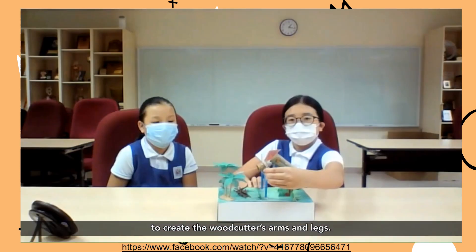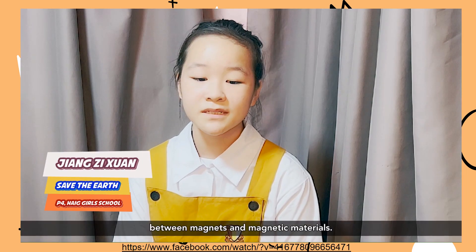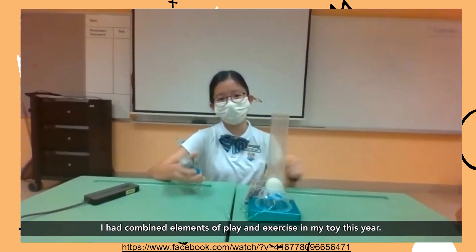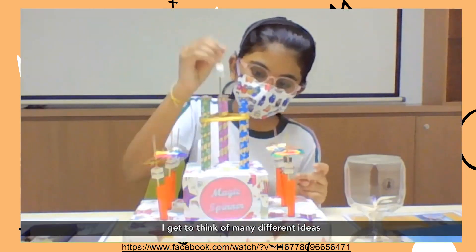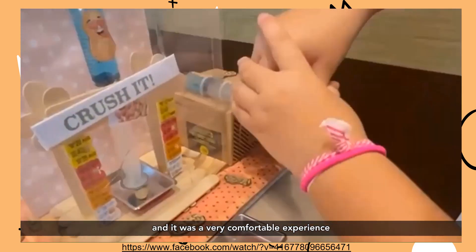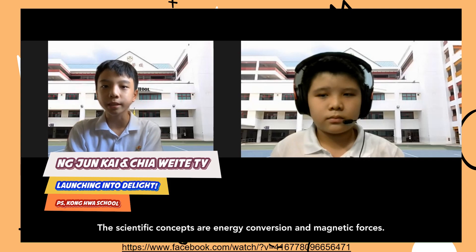We work with wires made of different flexibilities. We use the stronger and thicker wire to create the woodcutter's arms and legs. The thinner and more flexible wire we use to create the neighbor system. My toy demonstrates the attraction between magnets and magnetic materials. I learned to not give up and try my best at all times. I wanted to see what I can create using different scientific concepts each year. I have combined elements of play and exercise in my toy this year. I enjoyed making the attachments in my experience of making my toy. The scientific concepts are energy conversion and magnetic forces.